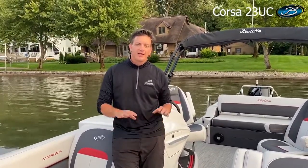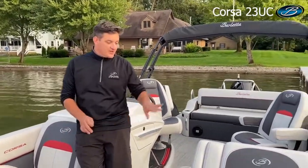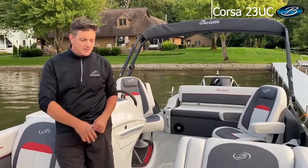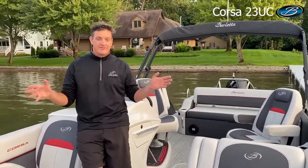This will be a very popular floor plan for us for a couple of different reasons. Number one, it's our new Corsa lineup with our red trim — it's just an awesome looking bow. But the 23 is a nice size. It's a very comfortable length for a lot of families to own, a pretty easy size to handle and manage, but still room for all your friends and family.